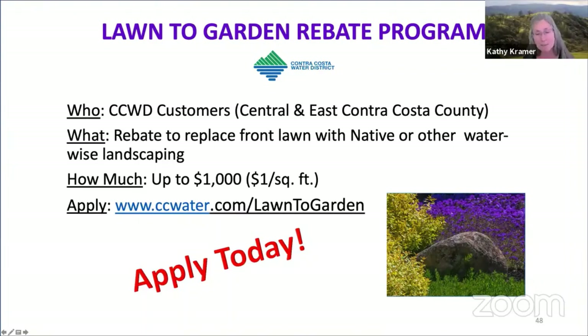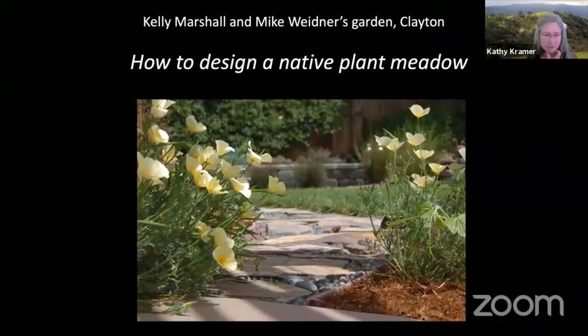You can visit ccwater.com to find out more. Kelly Marshall, whose garden you're going to see next, is a garden designer and a participating designer in the Contra Costa Water District's Landscape Design Assistance Program. If you'd be interested in having Kelly consult with you about your own front garden plans, you can visit the Contra Costa Water District's lawn to garden program on their website. If you have questions for Kelly, please type them into the chat box on Zoom or YouTube, and we'll take as many questions as we can today.